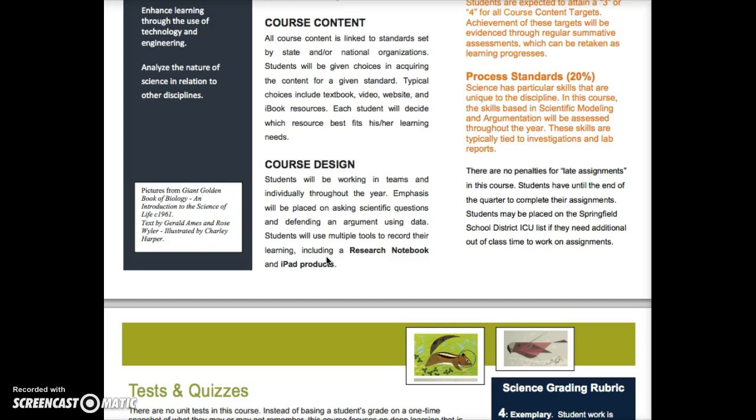We're going to have lots of conversations this year about how you learn best. The course design also covers the science processes you're going to be learning — asking good science questions, defending an argument, things like that. All of this learning, whether course content or course design, will take place in two places: your research notebook, which is the composition notebook used in class, and your iPad to make various products that show what you've learned. That research notebook has already been purchased for you — it's two dollars and fifty cents that you owe back to me, and that's the only thing you'll need all year besides your iPad.